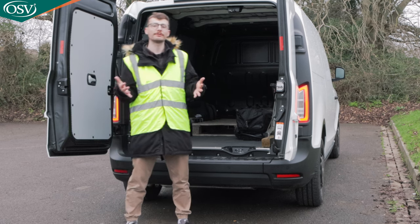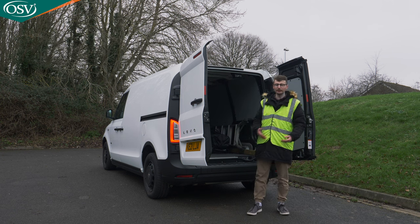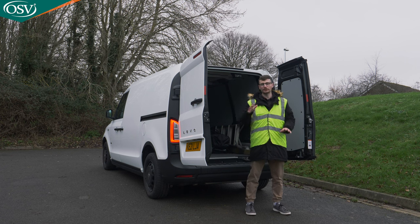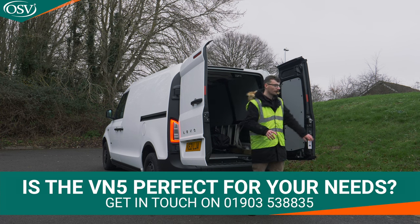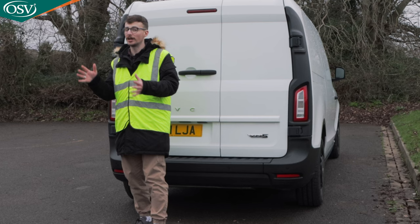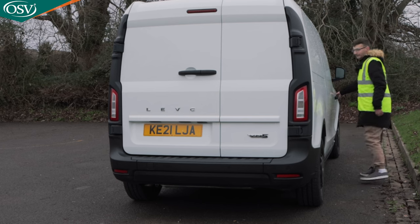So what do you make of the VN5 so far? Let me know in the comments — are you impressed with the design and the load space? If you'd like to explore your options with a vehicle specialist, get in touch on 01903 538835, or click the pop-out banner to book a date and time to chat with our team. Now let's get behind the wheel and test out that drivetrain and driving experience.